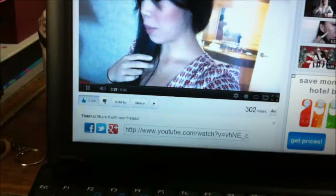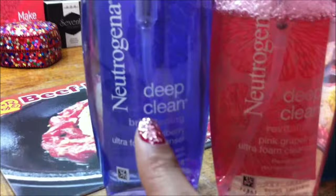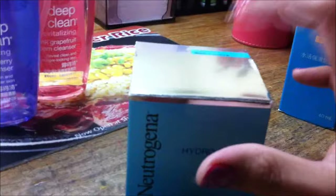This is another It's Judy's Life vlog, which I don't really miss every day. I went to the Neutrogena event a few days ago and these are the products that I got from that event — free products to try out. This one is the Deep Clean Revitalizing Pink Grapefruit Ultra Foam Cleanser, while this one is the Mulberry one. I've been using the pink grapefruit one because I want younger-looking skin. They also gave us another jar of the Hydro Boost Water Gel, which is my all-time favorite moisturizer. It doesn't feel greasy on the face — it's just the perfect moisturizer for me.